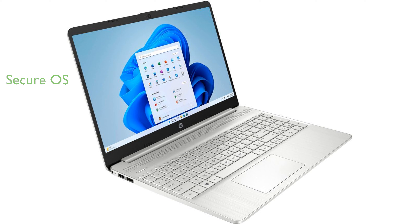Running on Windows 11 Home in S mode, the HP Notebook ensures a secure and efficient user experience, with an option to switch out of S mode for more flexibility.